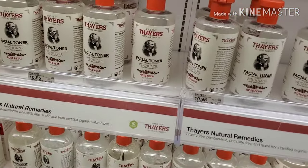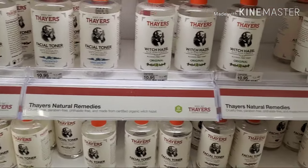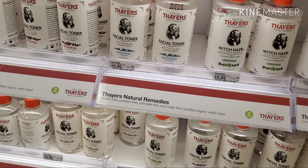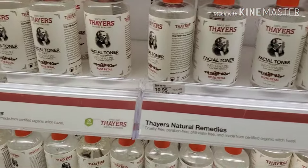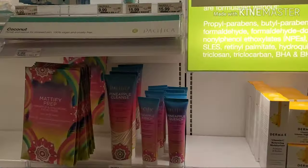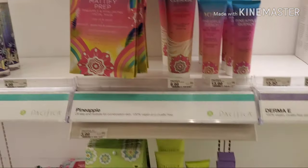All of their witch hazels are amazing. They have all kinds — rose petal, lavender, cucumber, unscented, and original. I use witch hazel just as a toner at home, so if you want a really good toner, I love the Thayer's witch hazel.